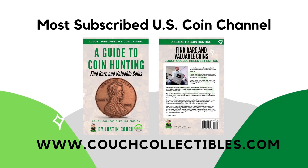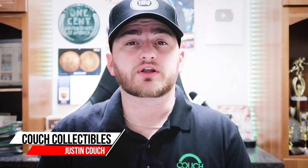Get my book today — a guide to coin hunting from the most subscribed coin channel in the United States: Couch Collectibles, only available on couchcollectibles.com. Growing up, Pokémon cards were my favorite. I loved collecting Pokémon cards — I had all kinds of great ones.